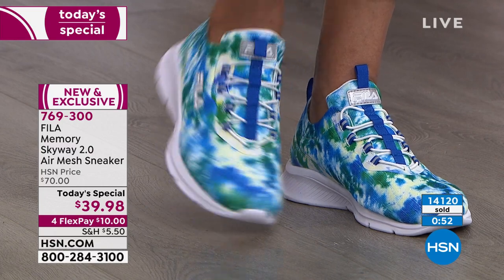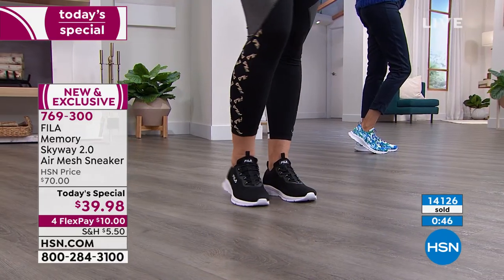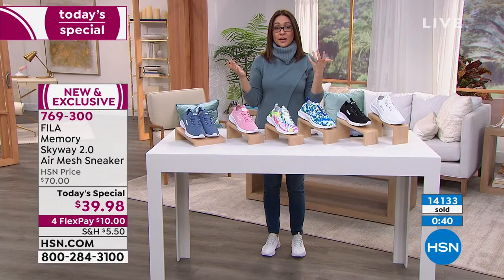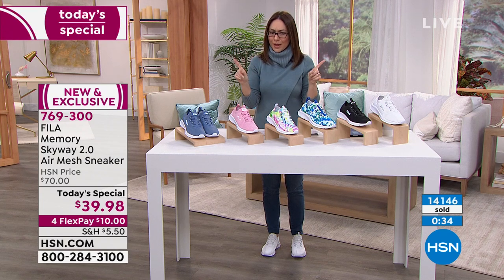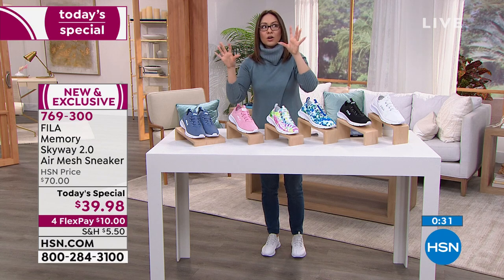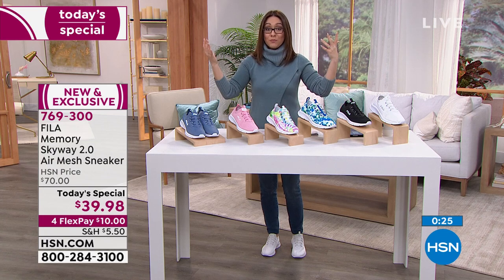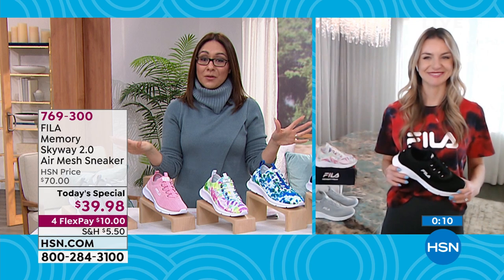On flex pay it's $10. Don't forget you have 30 days to try anything here at HSN — even a Today's Special. Get it home, try it for 30 days, not right for you, send it back, no questions asked. Also, if you have an HSN card, Q card, or Zulily card and your order reaches $75, use item number 180208 to take $15 off your price with VIP savings.